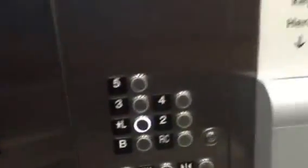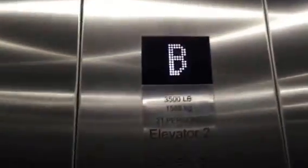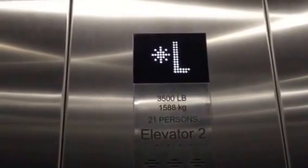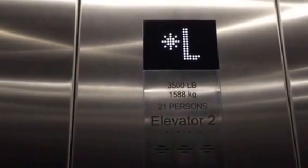We can only go as high as L by this lot. These are really awesome. We're going to do a round trip on each car. Watch the numbers. There's a security guard in the lobby, so we have to start on the B. The capacity is 3,500 pounds.